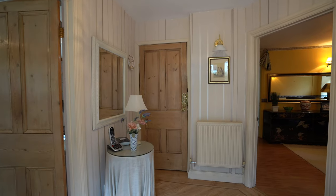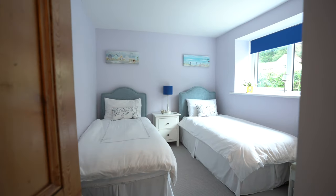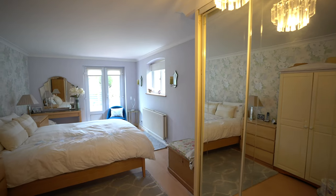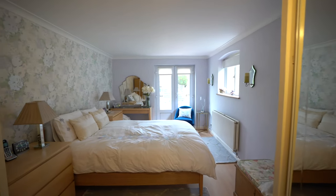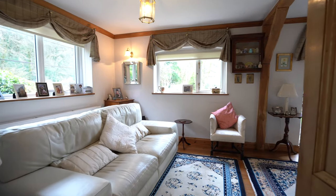This delightful period property has been updated and extended over the years. It affords two double bedrooms, with the principal having an ensuite, as well as a separate shower room, a kitchen with breakfast area, a separate dining room, and this fantastic living room.